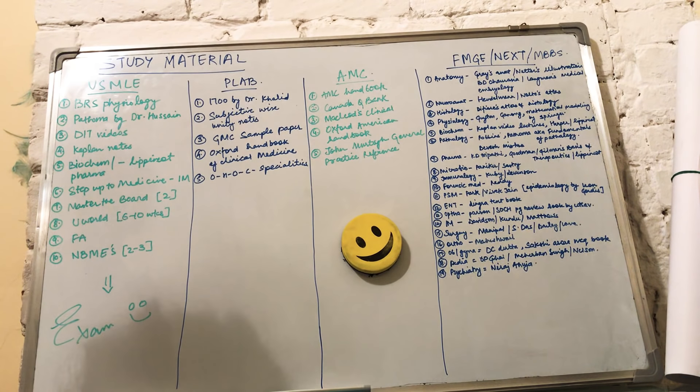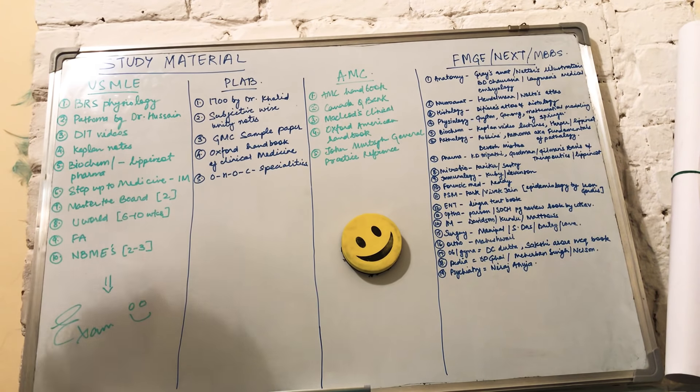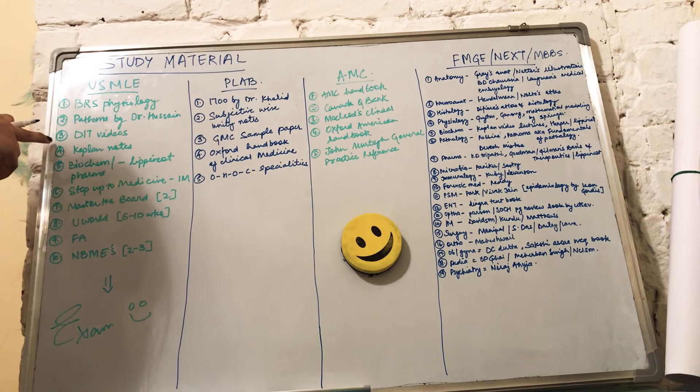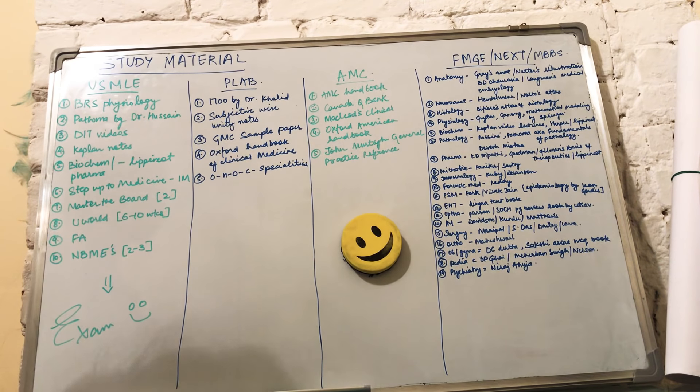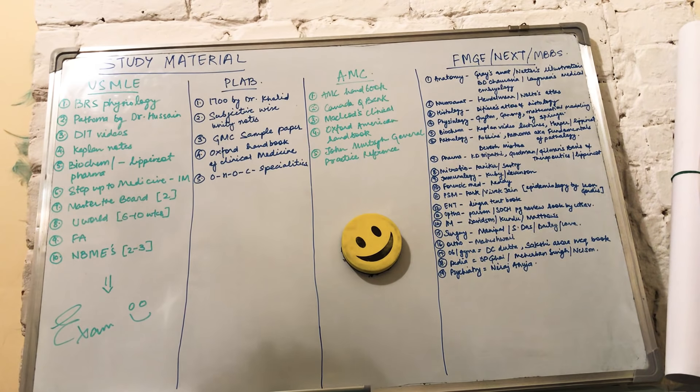You can also use BRS Pathology, which is fine. The second resource is for pathology — the best one is Pathoma, also known as Fundamentals of Pathology by Dr. Hussain. The third one is DIT videos. What you can do is take one theory book, plus one lecture or a couple of videos, plus one MCQ review book.